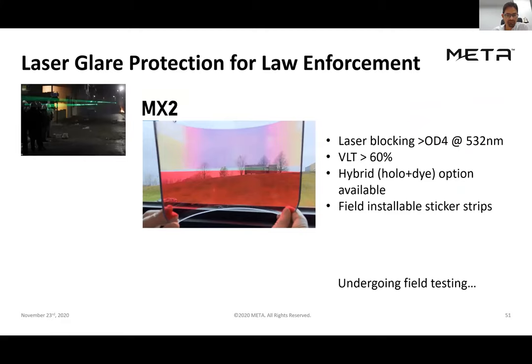We're taking the same idea and applying it to laser glare protection for ground forces and law enforcement. Lasers are increasingly used in riots and protests, and we're marketing a product that provides high optical density and high VLT in a form factor that allows police personnel to install it in the field themselves. We're getting quite a good response from this product.